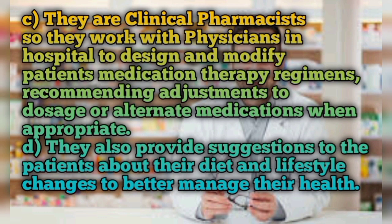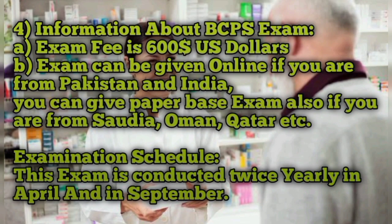BCPS pharmacists are clinical pharmacists who work with physicians in hospitals to design and modify patients' medication therapy regimens, recommending adjustments to dosage or alternate medications when appropriate. They also provide suggestions to patients about their diet and lifestyle changes to better manage their health.